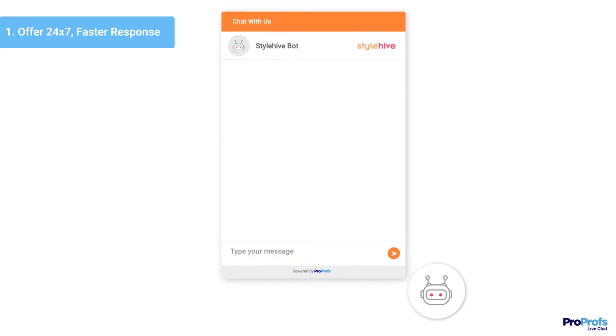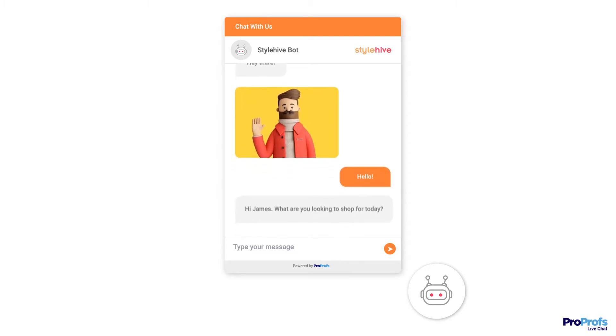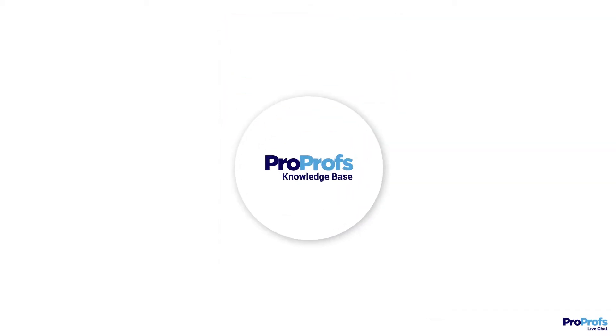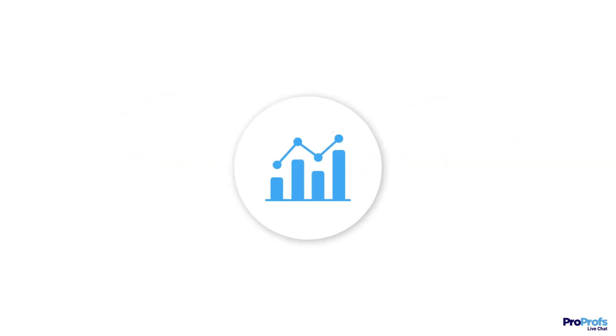Chatbots help your business stay active round the clock and never miss a single support opportunity. A chatbot has a predefined conversation flow created with the help of branching logic that helps it send a response instantly. Integration with the knowledge base and help desk can also help your business improve the response rate.